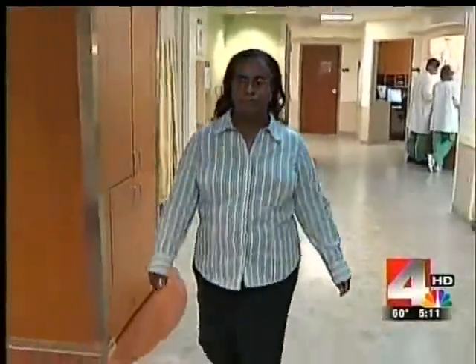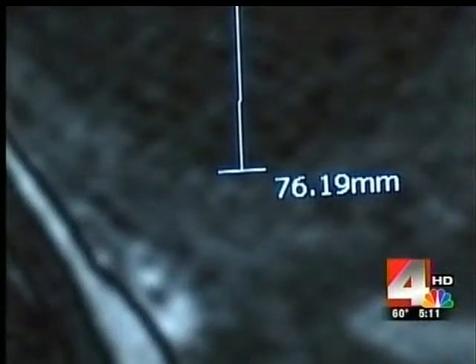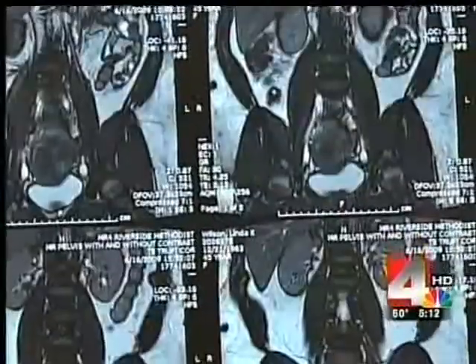Many, many years I have been struggling with it, and I just thought it was my lot in life. Uterine fibroid tumors were a miserable part of life for Linda Wilson. They're non-cancerous growths that three out of four women will have at some point. They can be painful, cause pelvic and back pain, and heavy bleeding.